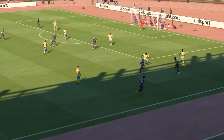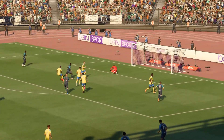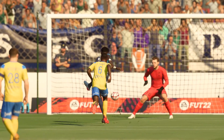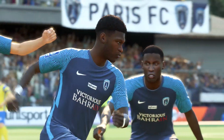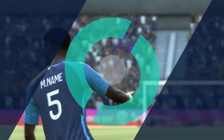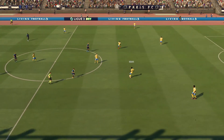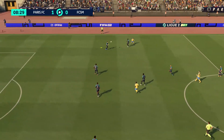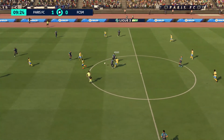Well first of all, where's the defending? They're all over the place. But give him some credit — that's a good finish. Great composure. So the match is restarted, one-nil here.